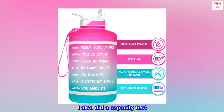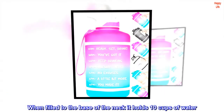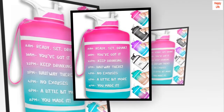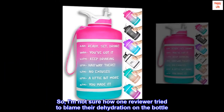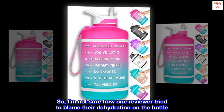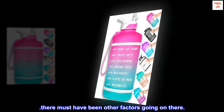I also did a capacity test: when filled to the base of the neck it holds 10 cups of water, which is well over the marketed one-half gallon capacity. So I am not sure how one reviewer tried to blame their dehydration on the bottle — there must have been other factors going on there.